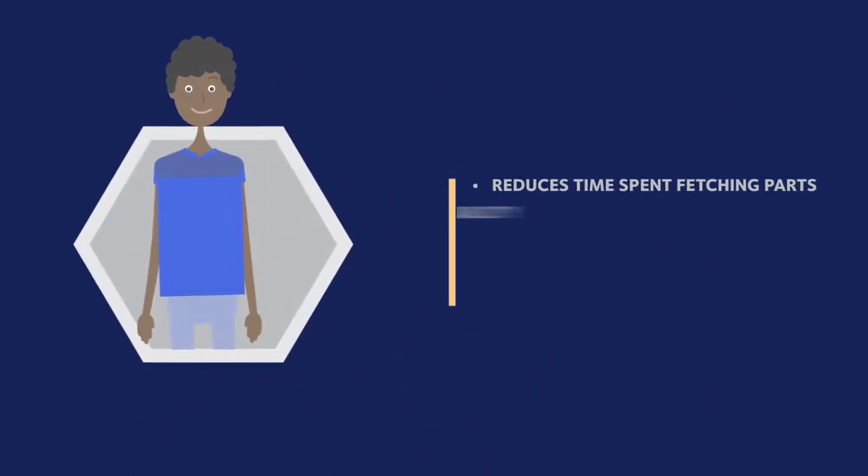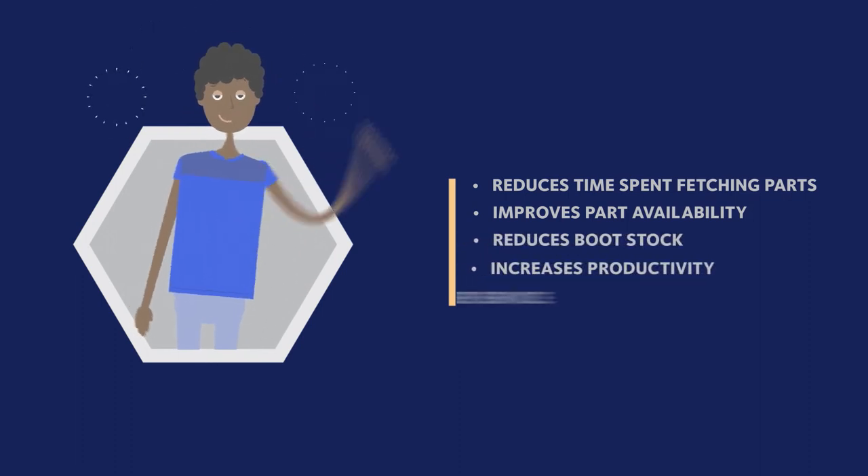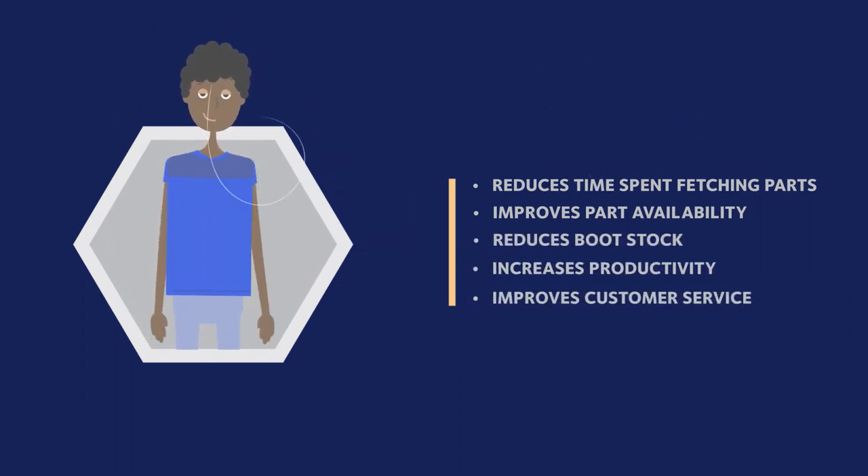DSV Locker can reduce time and money spent collecting parts by as much as 30%, allowing technicians to serve clients as quickly and efficiently as possible.